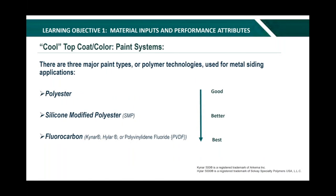Now we're going to get into the types of paint systems. There are three major paint types or polymer technologies used for steel coatings. This is a simple visual of the order of the three paint systems from a performance perspective — from top to bottom: polyester, silicon-modified polyester (SMP as it's referred to in the industry), and then the high-end coating, the fluorocarbon, often known as Kynar, Hylar, or PVDF, which is the best coating offered in the metal industry.